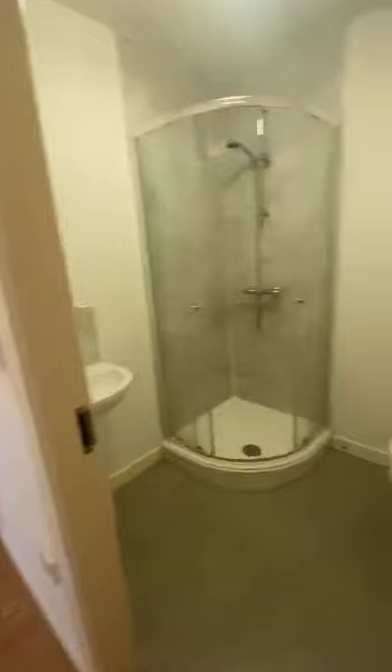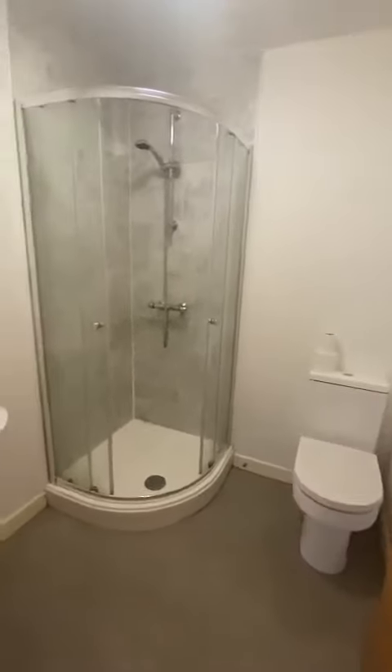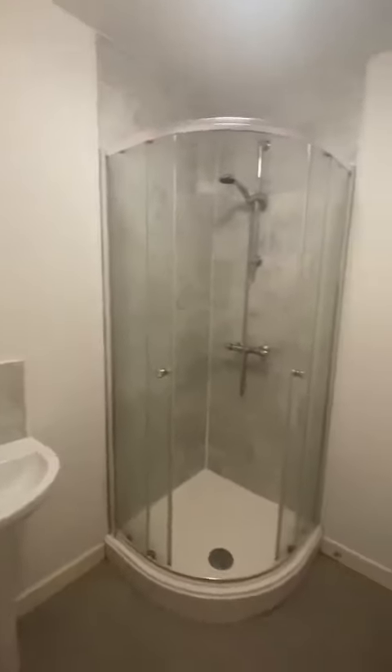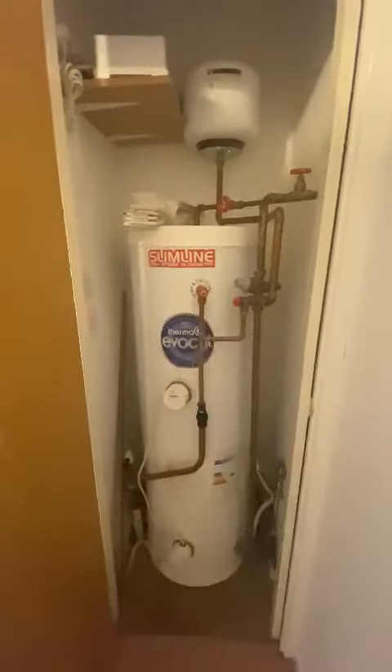As you come round you've got the first bathroom. The first bathroom has a shower cubicle, WC and also a wash hand basin. And behind here you've got the storage cupboard slash water heater as well.